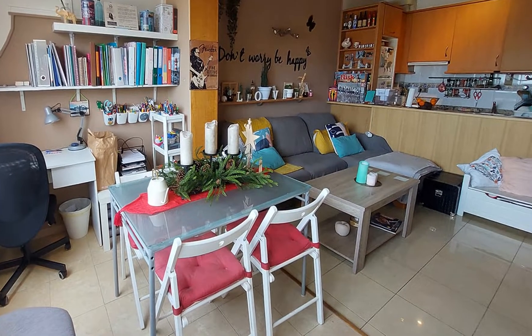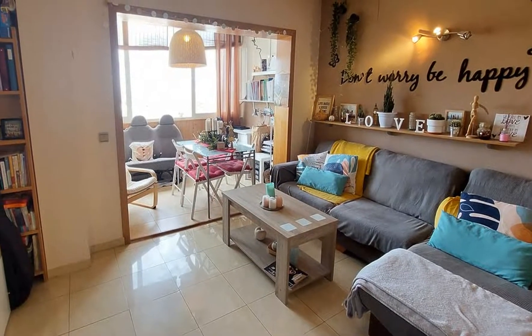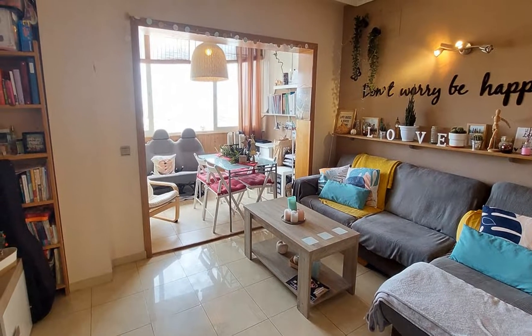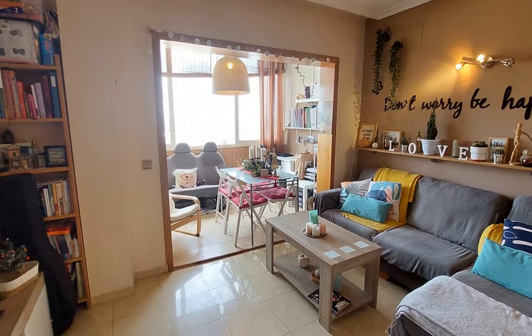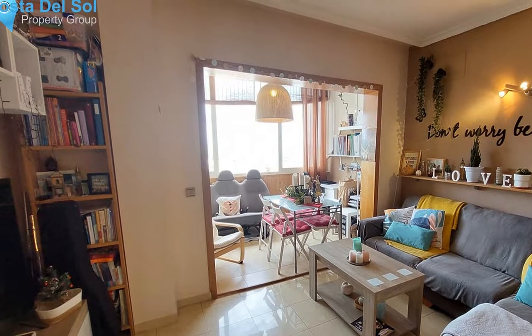Furniture: part furnished. Kitchen: fully fitted. Garden: communal, easy maintenance. Security: gated complex, entry phone. Parking: underground, private.